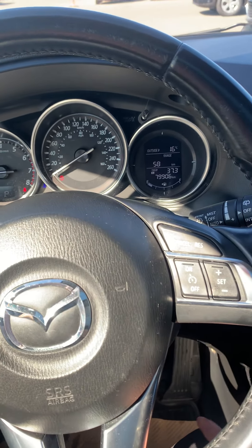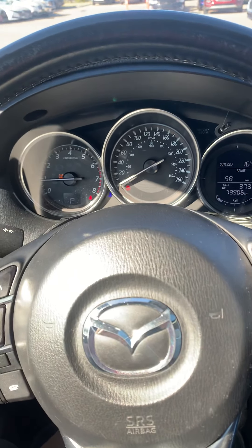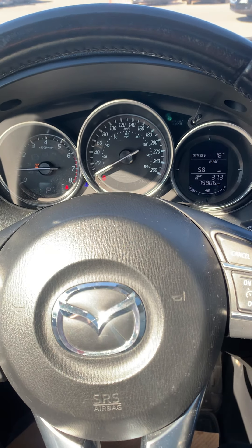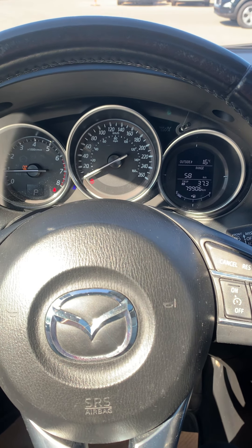My name is Larissa with Frisco Hyundai. If you have any questions about this vehicle or you'd like to take it out for a test drive, please give me a call at 780-996-2998. Thanks for watching.